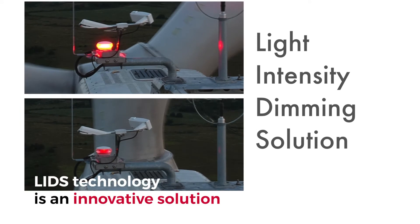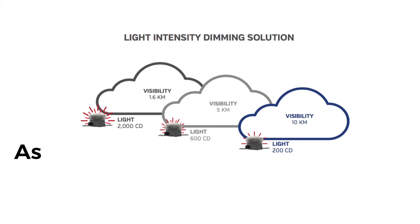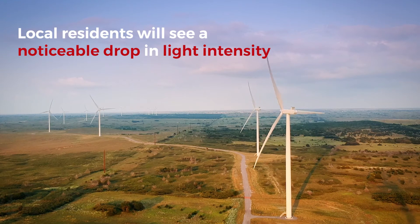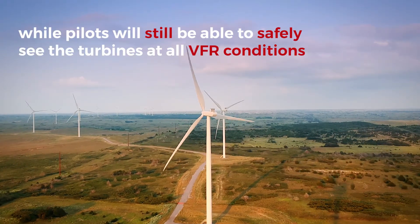LIDS technology is an innovative solution that adapts the light intensity of the beacons with current weather conditions. As visibility increases, the light's output decreases. Local residents will see a noticeable drop in light intensity while pilots will still be able to safely see the turbines in all VFR conditions.